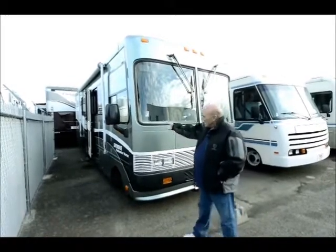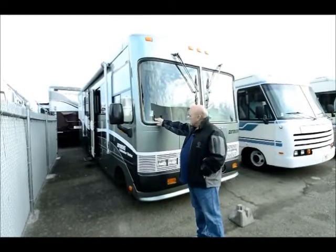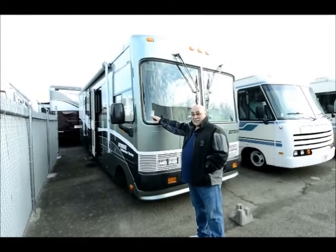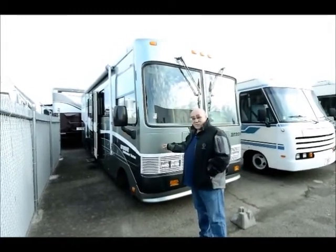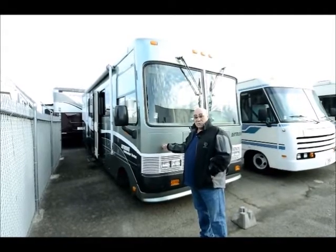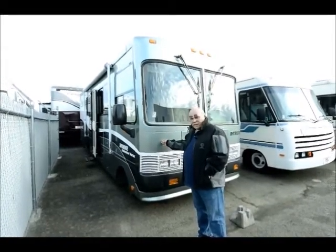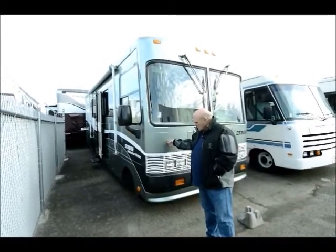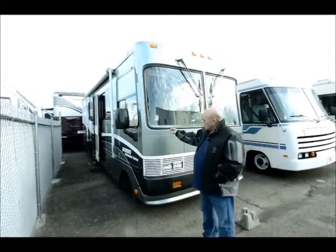I took this '99 Trek in on trade. It's one of my favorite motorhomes — I've had lots of vacations in these. This is very clean; it only has 56,000 miles on it. It has the Chevrolet Vortec engine — I think it's the best engine Chevrolet ever made. It's the 7.4 liter, 290 horsepower engine. I always got about 10 to 11 miles a gallon on vacation on these, which I think is very good mileage for a Class A motorhome.